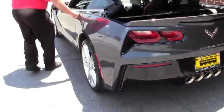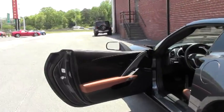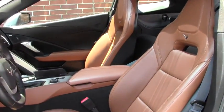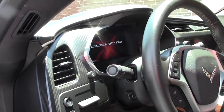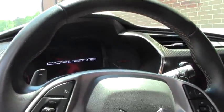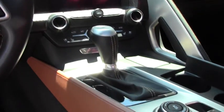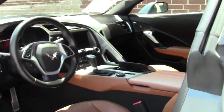Interior-wise, this gorgeous Kalahari interior really sets off the gray. Dual power seats, tilt telescoping wheel, all your stereo controls and navigation, voice activation, and Bluetooth right on the steering wheel. Heated and vented seats, navigation, and as mentioned this is the Z51 magnetic ride control car, which you can control right on that center button.